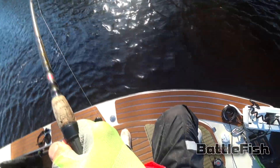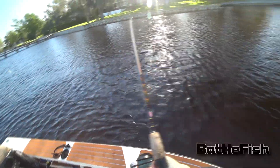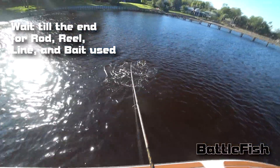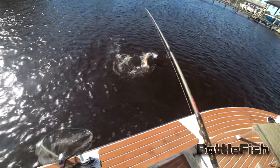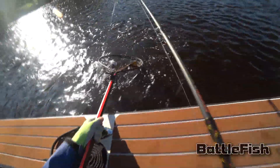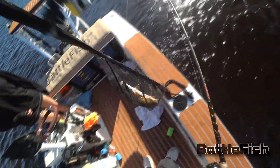Oh man, a really big one. Holy cow, that's the biggest one in a while.